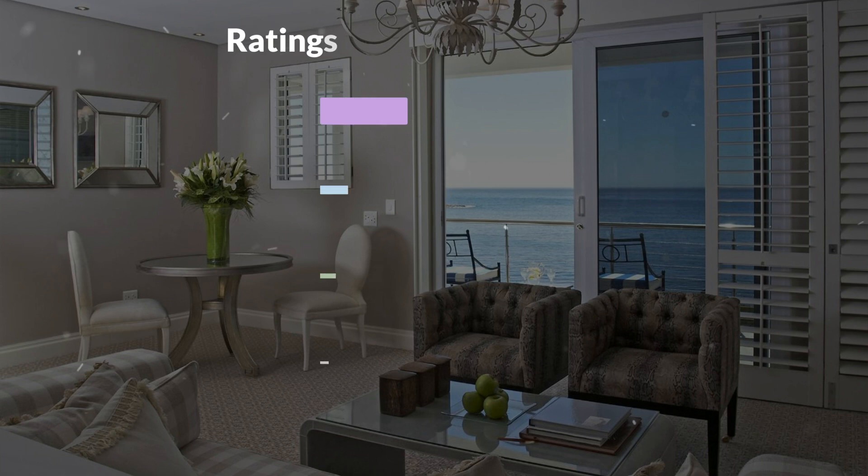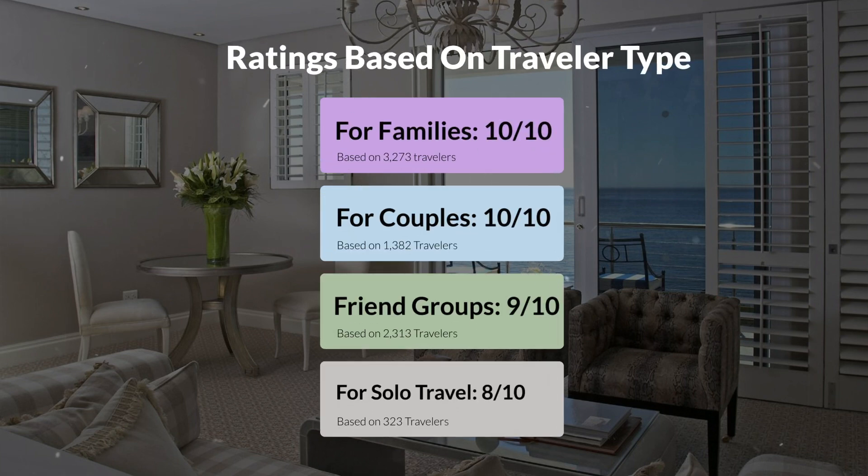Now, let's move on to our personal ratings for this hotel, depending on the type of traveler. For families: 10 out of 10. For couples: 10 out of 10. For friend groups: 9 out of 10. For solo travel: 8 out of 10.